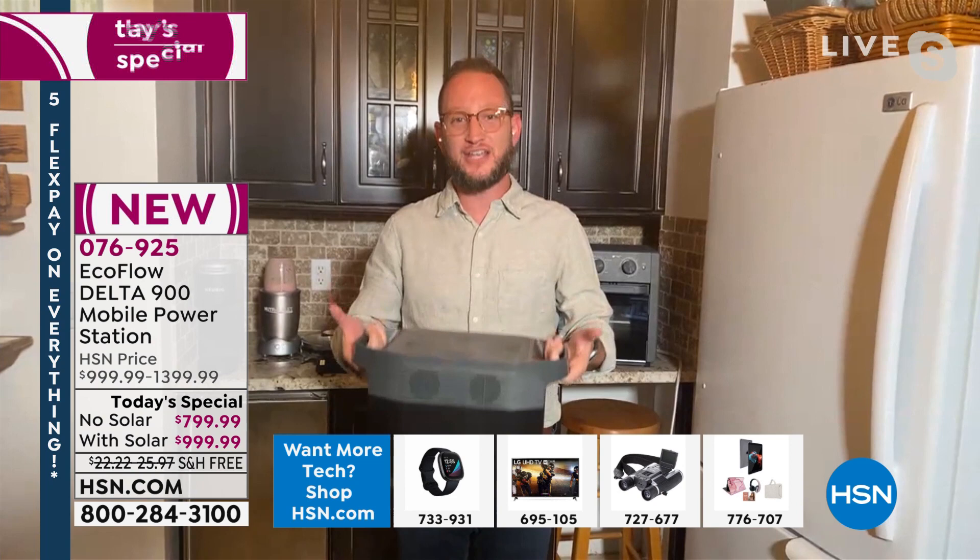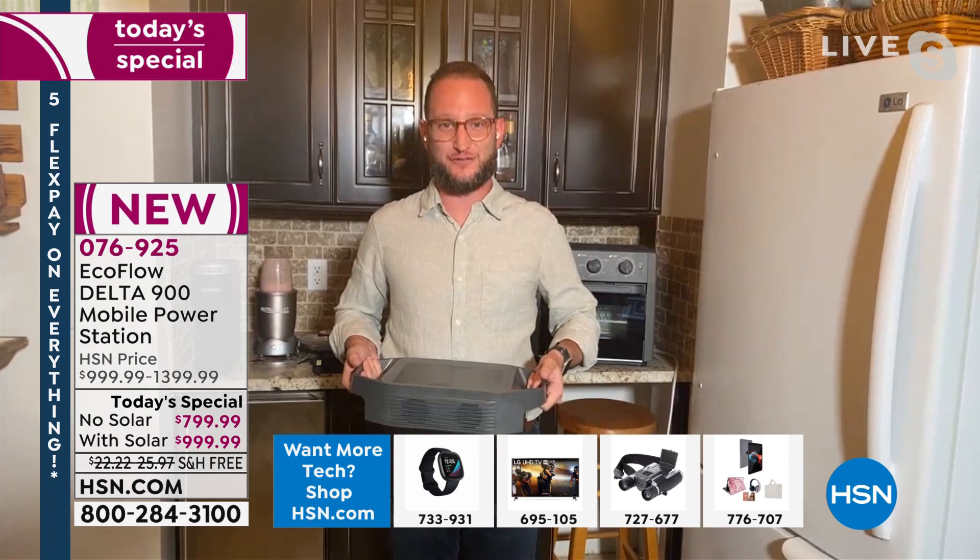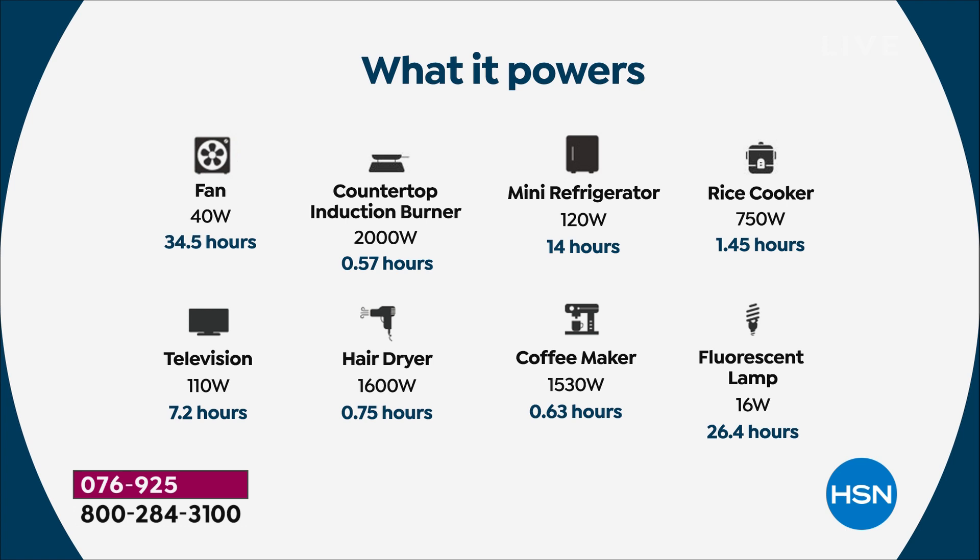Something that only weighs 23 pounds, has no gas, no fumes, and as we were showing with the solar panel — you don't need gas or propane. You can just use the power of the sun. We're showing all the different things you can power: your refrigerator for 14 hours, a rice cooker at 750 watts, lamps, and much more.